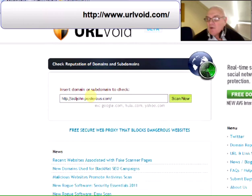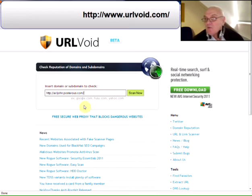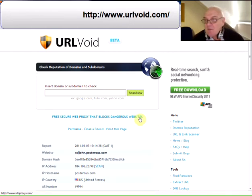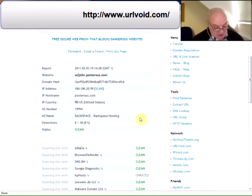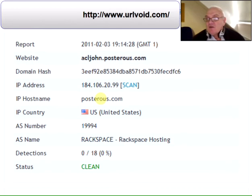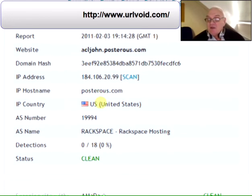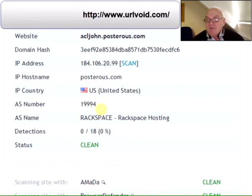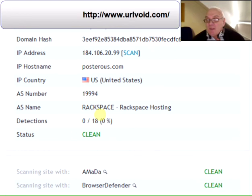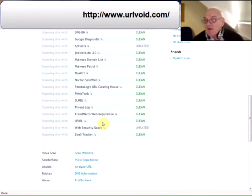I'll just show you what I've done - I've pasted my blog website address in to be checked, and then I'm going to click 'Scan Now'. What will happen, hopefully while I'm talking to you, is that it will do a number of scans on that website and come up with a report. Let me just scroll down and zoom in. You'll notice the report shows date and time, my website, a domain hash, an IP address, and a host name which is Posterous. My blog is hosted in the United States. It's got an AS number, the Rackspace AS name, and its status - I'm pleased to say - is clean. It goes through all the different reports; if it had found anything, it would have told us.